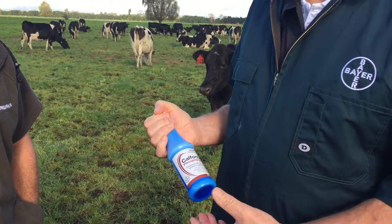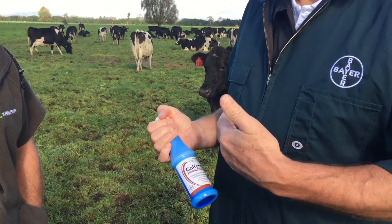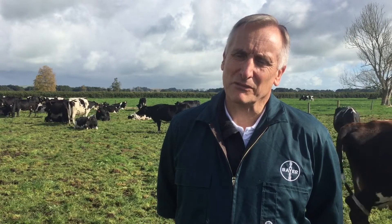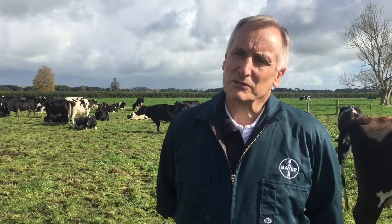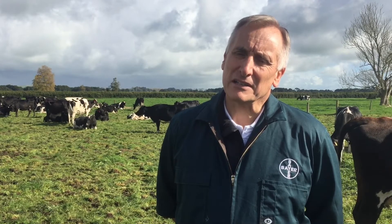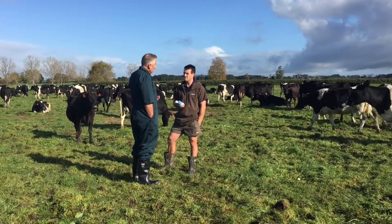First of all, you've got the convenience of a bottle which is going to give you a physiologically significant amount of phosphorus. It's also a combination of different phosphorus salts which are absorbed by the cow at different rates, so it will give you a more sustained release of phosphorus.